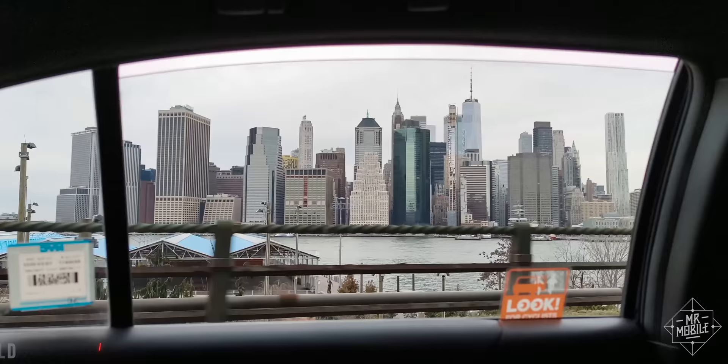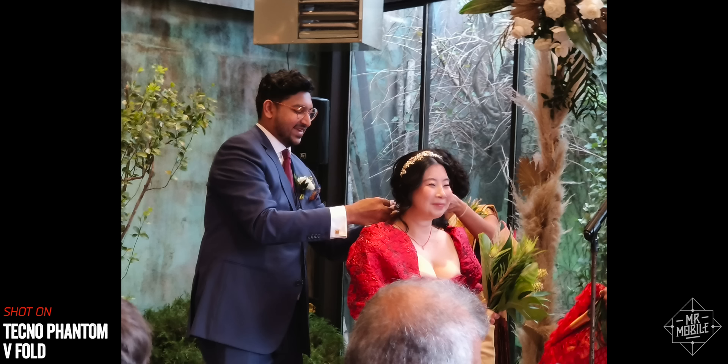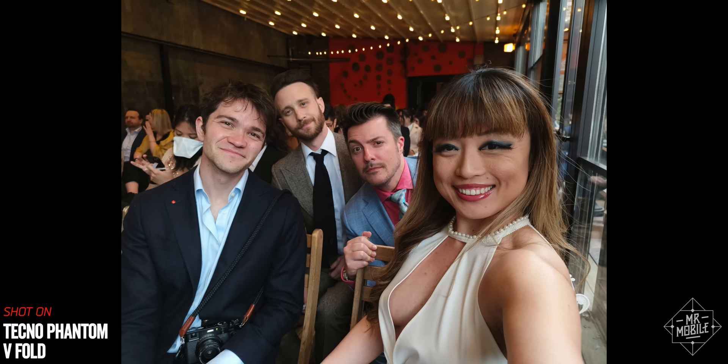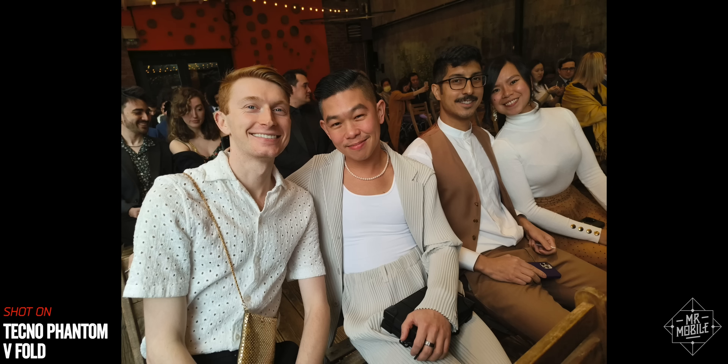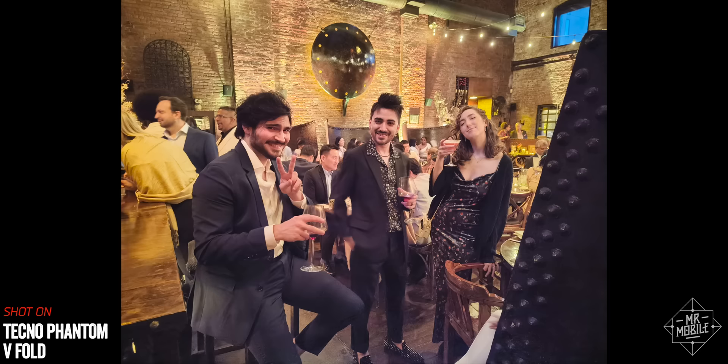Still haven't learned how to do this since my Oppo Find N2 Flip review, but I am learning. Anyway, I got that tie tied and then took the Techno to tie one on at the wedding of some dear friends at a gorgeous venue in Brooklyn. Whether it was the decor, the lighting, or the sheer photogenicity of my friends, the Phantom V did a much better job than I expected of capturing the spirit of the evening — so long as folks stayed still and stayed in the light.